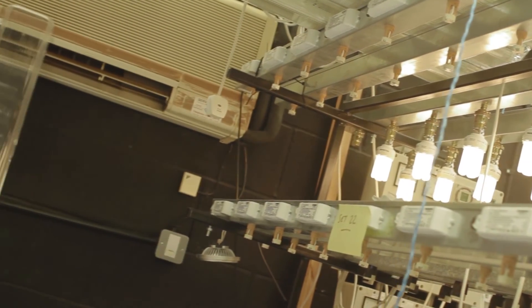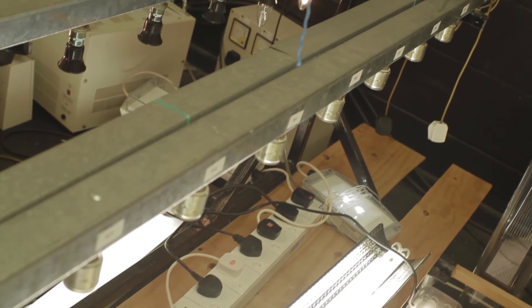We also cover a range of electronic components such as control gears for all these different LED products or filament, and even fluorescent control gears as well.